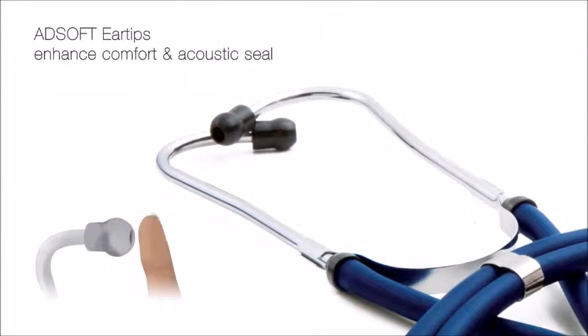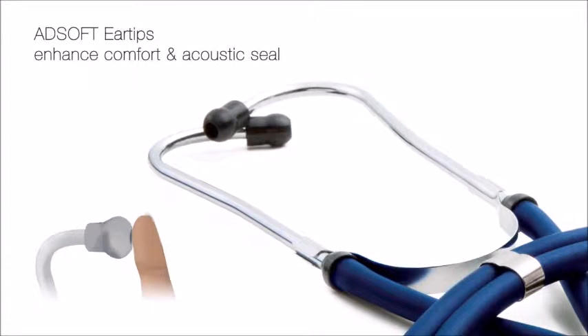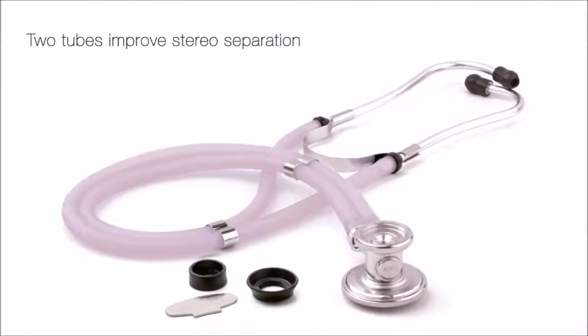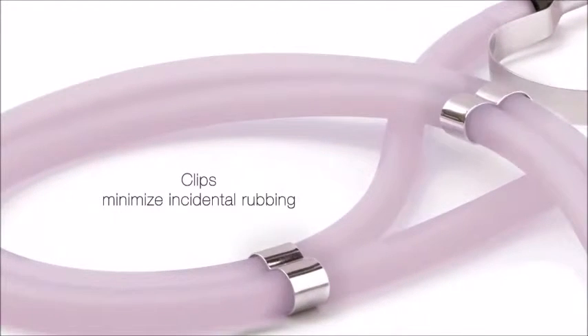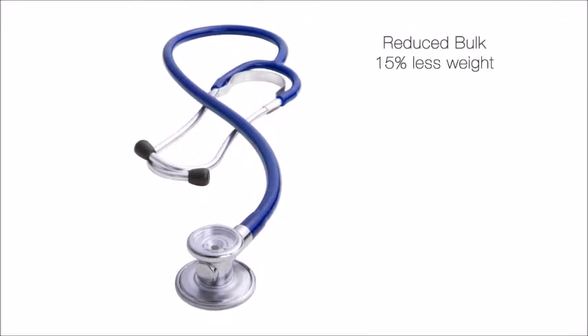Adsoft eartips provide the ultimate in wearing comfort and acoustic seal. The traditional model with double-tube configuration enhances stereo separation, while the single-tube model reduces weight and improves portability.